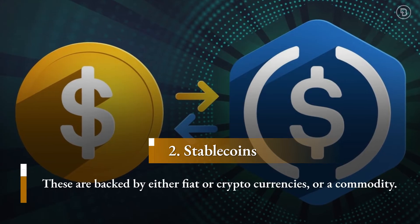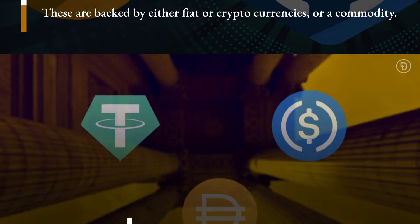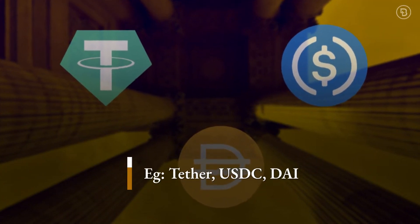Stablecoins are a type of asset backed by a reserve — either a fiat currency, a cryptocurrency, or a commodity. Tether, USD Coin, and DAI are all assets backed by the US dollar.